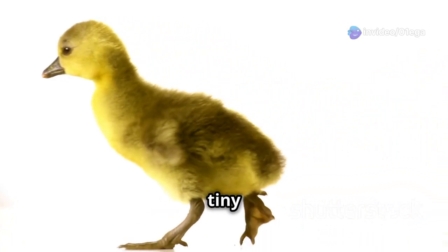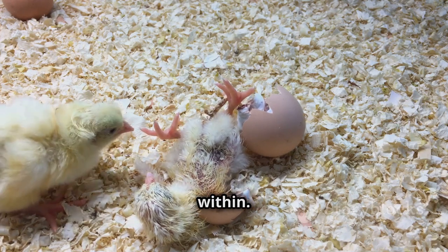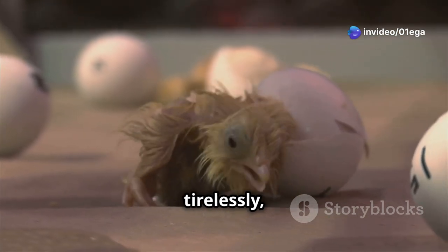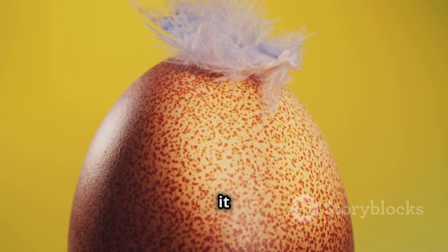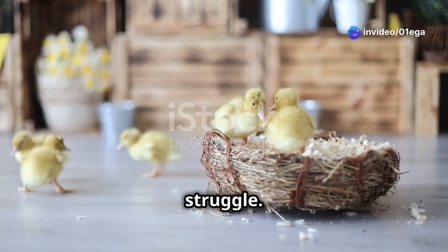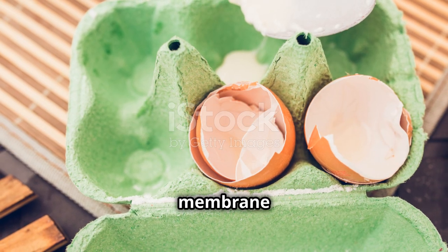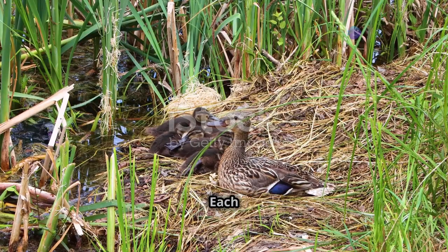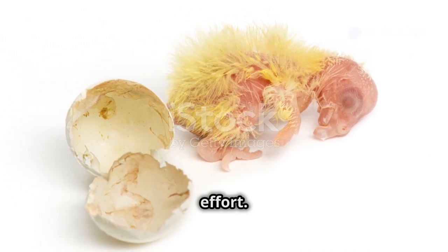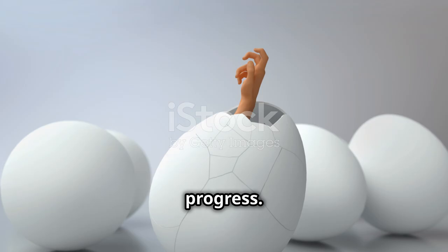Nature, ever resourceful, has equipped them with a specialized tool for this very purpose: the egg tooth. Located on the tip of their beaks, this sharp temporary structure acts as a tiny pickaxe, allowing the ducklings to chip away at their eggshells from within. The process, known as pipping, is slow and laborious. The duckling must first break through the inner membrane before tackling the hard outer shell. Tiny cracks appear, spreading like a spiderweb across the surface, as the duckling summons all its strength. Finally, with a mighty push, the duckling breaks free — emerging wet, exhausted, but triumphant.